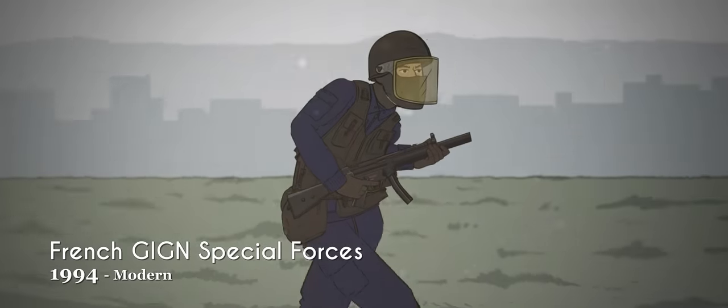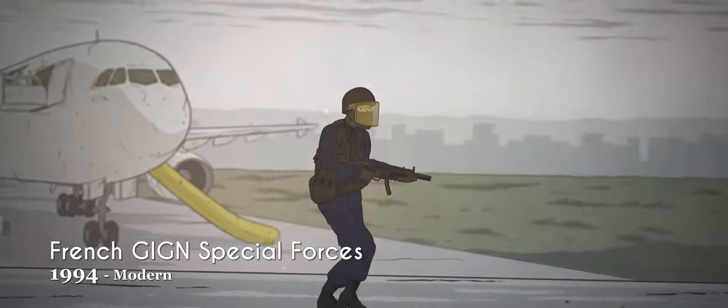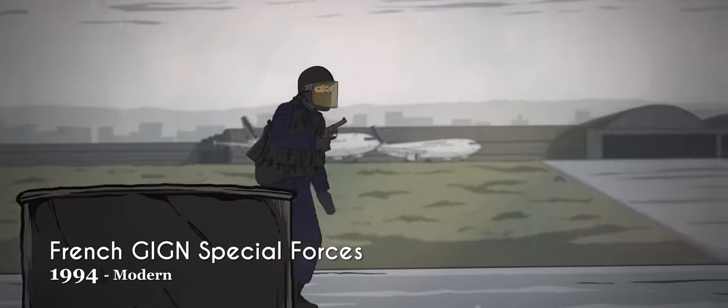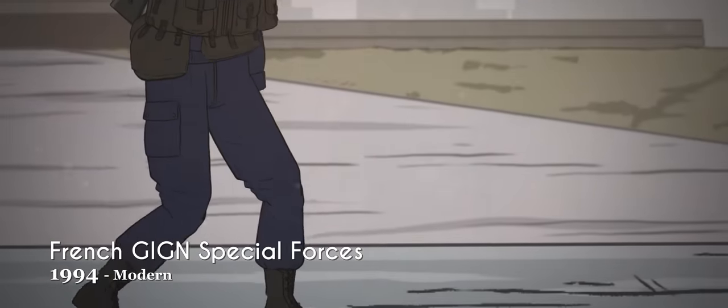As an elite special forces unit, the GIGN are equipped with cutting-edge technology, and their assault teams usually wear dark blue uniforms with numerous tactical pouches and bullet-resistant inserts. In non-combat situations, they can also be seen wearing the dark blue beret of the National Gendarmerie.